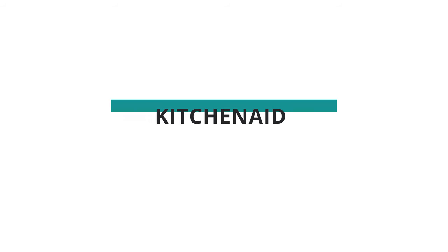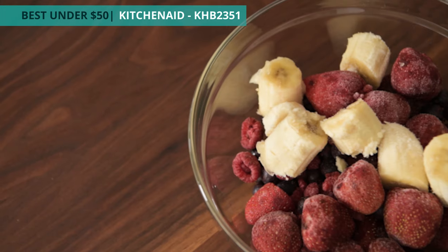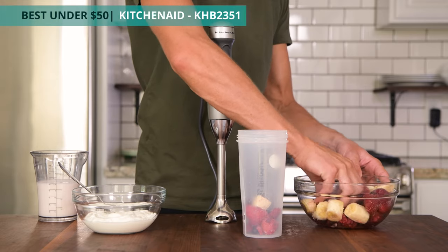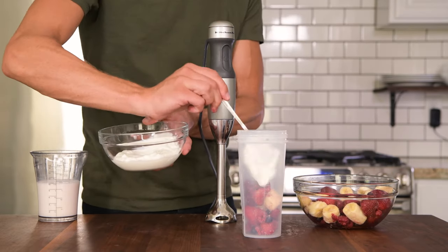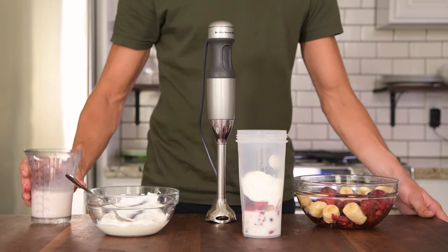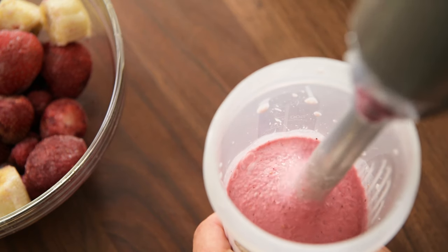If you're looking for a cheaper route to immersion blending, check out our number three and most affordable pick, the KitchenAid. The KitchenAid delivers a solid performance for well under half the price of our other picks. And when compared to other budget models, the KitchenAid completely outclasses them with its intuitive design and surprising power. Keep in mind that low-cost immersion blenders do have the reputation for burning out their motors though.